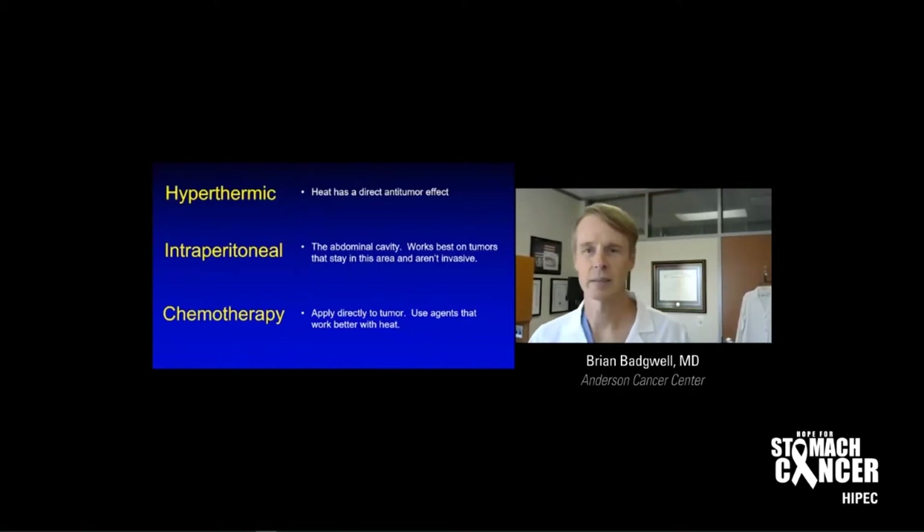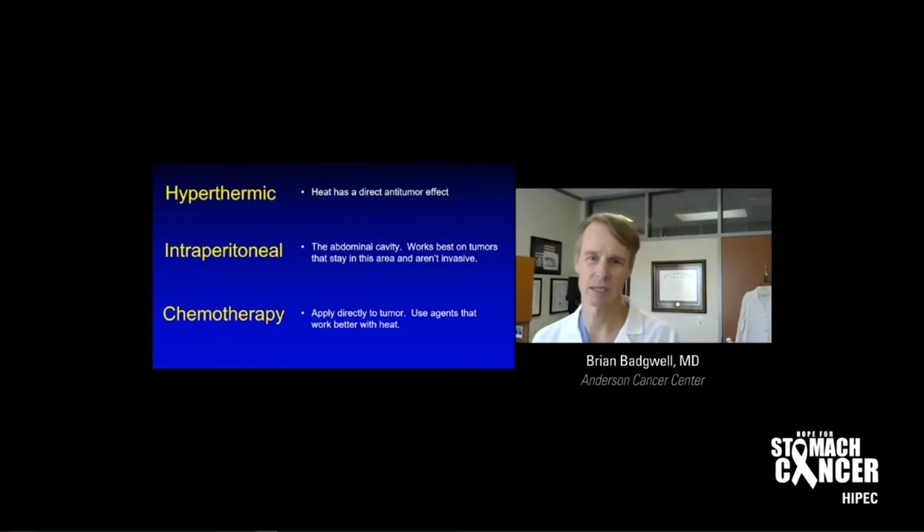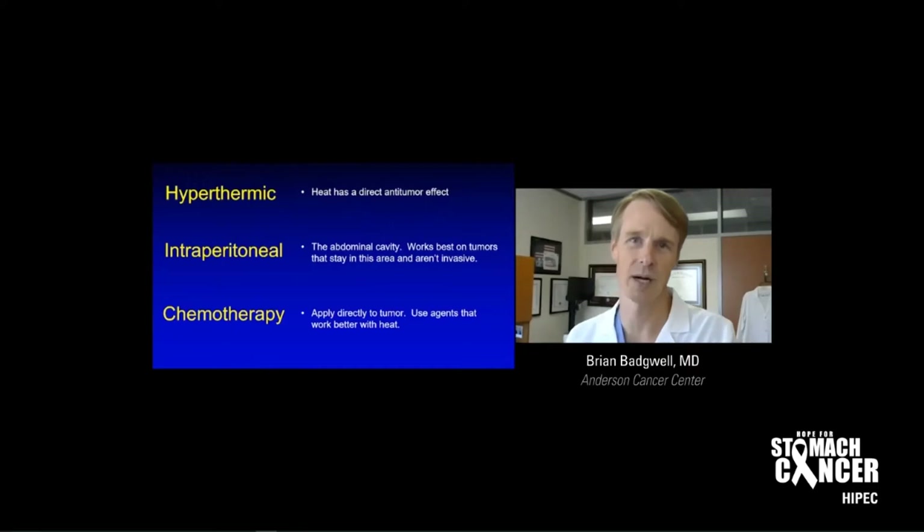Intraperitoneal — the peritoneum is the abdominal cavity. The way I describe this to patients is the stomach is like a small sac within a bigger sac, and that bigger sac is the peritoneum. You can get in between those and distend it with air in the case of laparoscopy, or in this case, we're putting chemotherapy in that space. It works best on tumors that stay in this peritoneal area and that aren't invasive. You know a tumor is bad when you have to put chemotherapy directly on the tumor, but we do use agents that work better with heat.